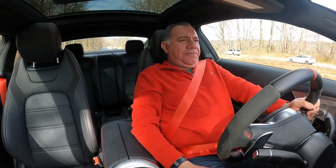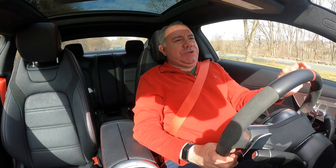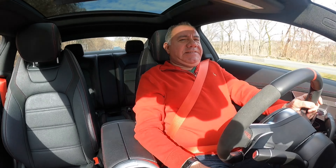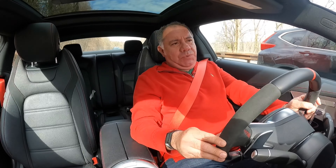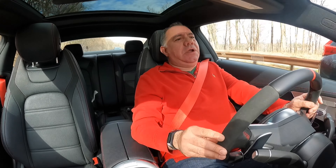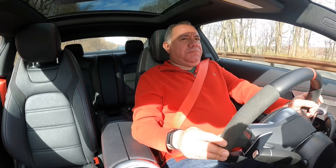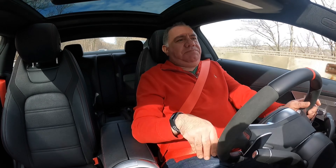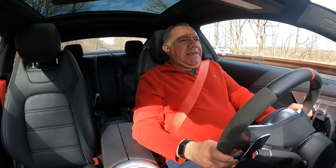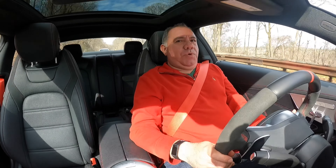Heading back with final thoughts — it drove around the twisties perfectly. From a standstill, it's not lightning fast, but if you want lightning fast, you want to go with the C63 — obviously the output on that car is much higher. But for what this car is meant for, just cruising around, it's really quite a nice sports coupe.